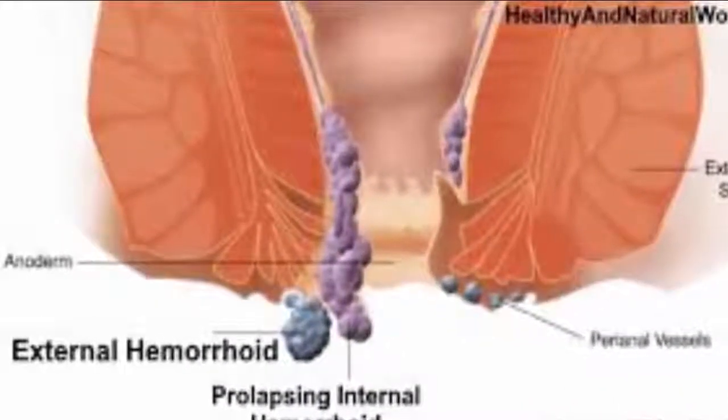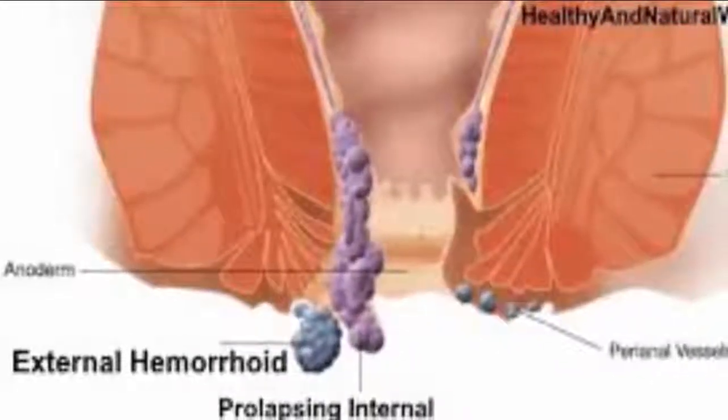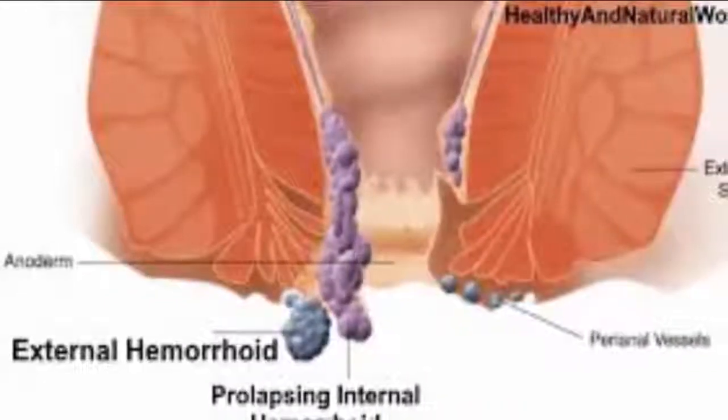The symptoms of hemorrhoids can include bleeding, itching or irritation, lumps, swelling or discomfort, and pain around the anal region.